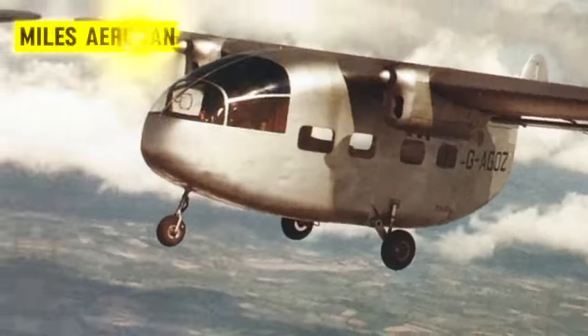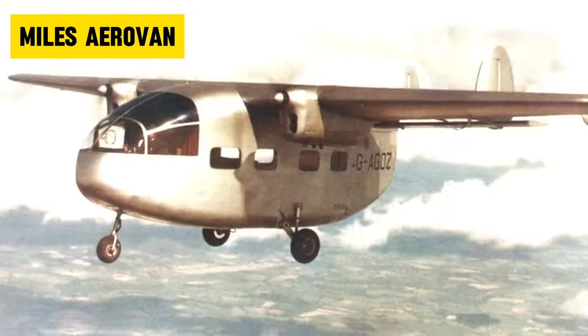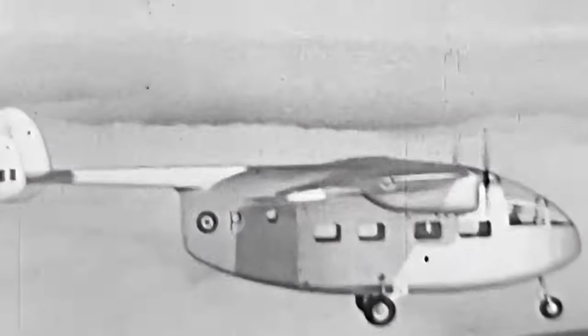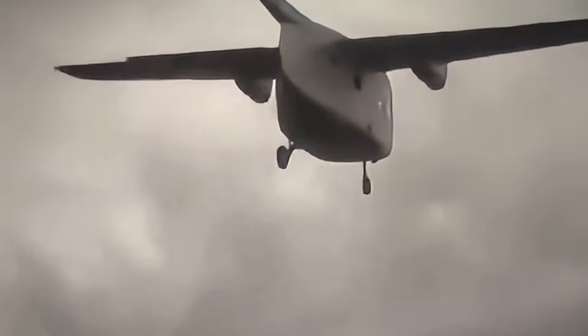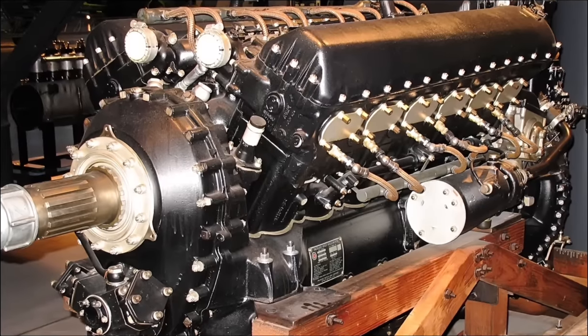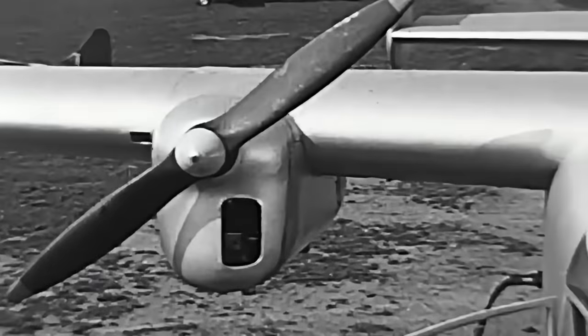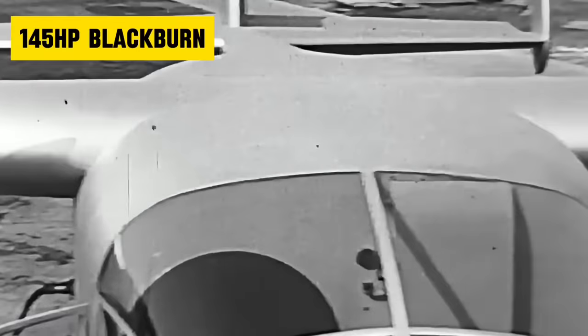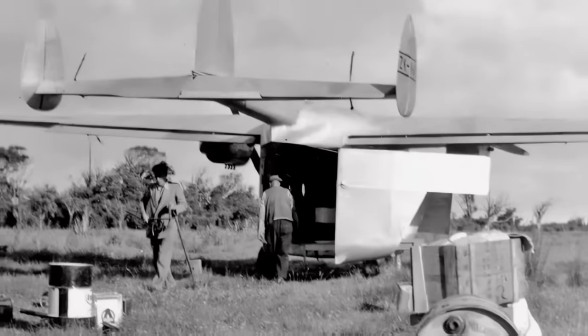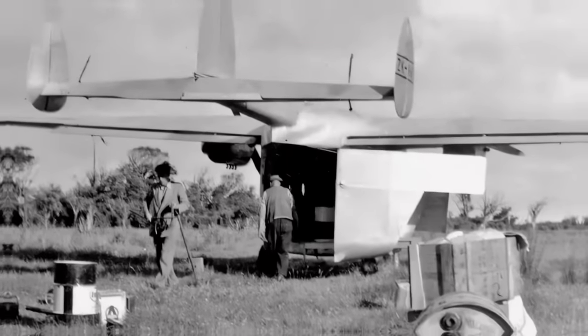Number 3. The Miles Aerovan. If judged by the law of physics, one would think the Aerovan would never fly. Looking like a boxcar with wings, you'd think they would power it with V12s. And yet, somehow it did fly, even with its puny engines with only 145 horsepower each. And not only did it fly, it managed to carry payloads higher than its own empty weight.